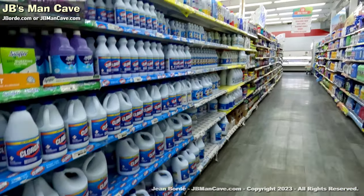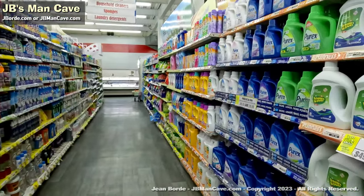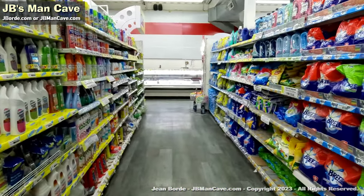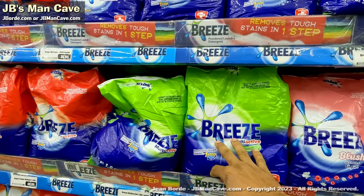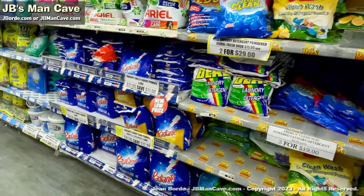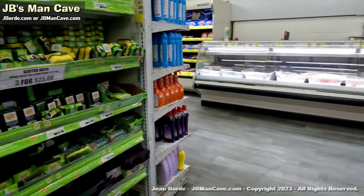You have bleach, disinfectants, and cleaners. A lot of these brands you'll be familiar with. For those of you familiar with Breeze — back in the day Breeze was a cheap brand when I was a kid, but now it's one of the most expensive brands. You have other brands too like Radiante, and some that come from abroad which may not be as good.